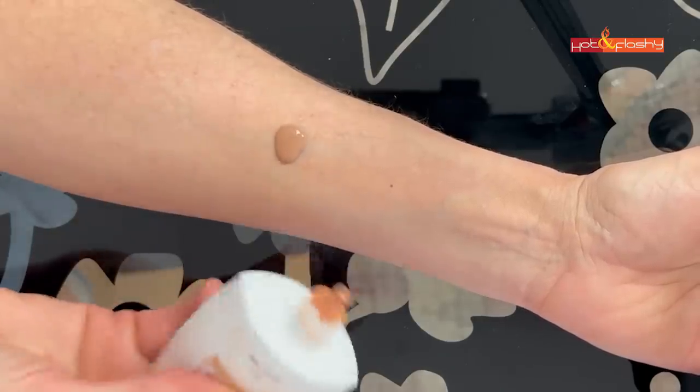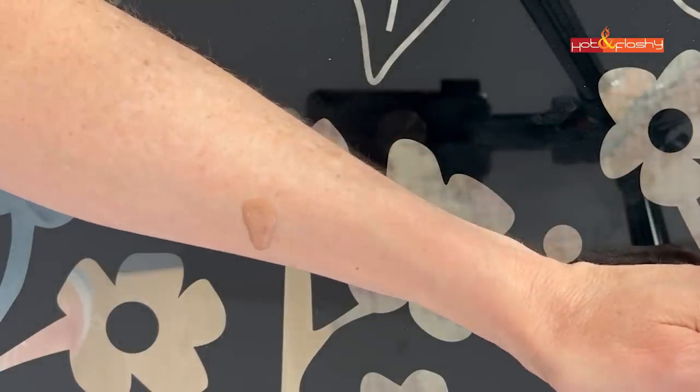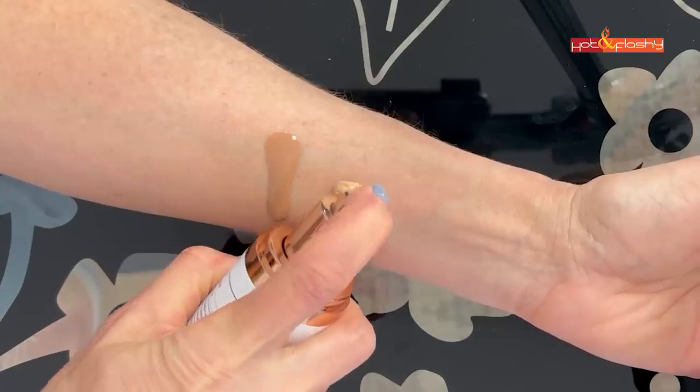Here's a question I got about whether the consistency or fluidity of the sunscreen makes a difference in how much you need to apply — the difference between a runny fluid sunscreen and a standard cream. The answer goes back to FDA testing: they still use two milligrams per square centimeter regardless of whether the sunscreen is lightweight and fluid or thick and creamy. You still need a quarter teaspoon whether it's lightweight or heavy.